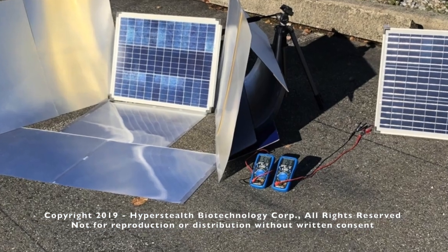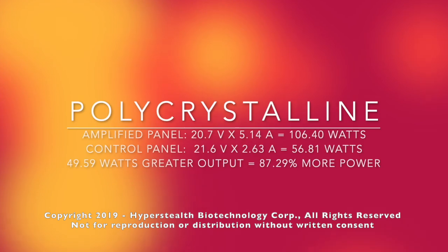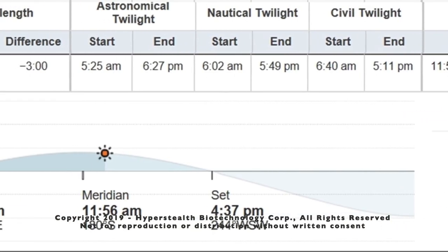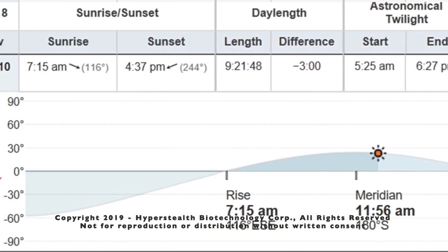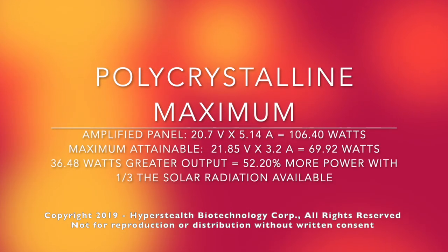In the next example, I added the side lenses and mirrors and achieved 49.59 watts greater than the control panel. When compared to the manufacturer's stated maximum, I was able to provide 38.5 watts more than maximum — which is 52 percent more power than you can get under perfect conditions.